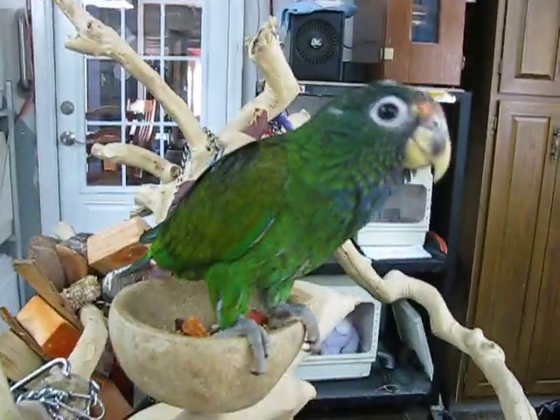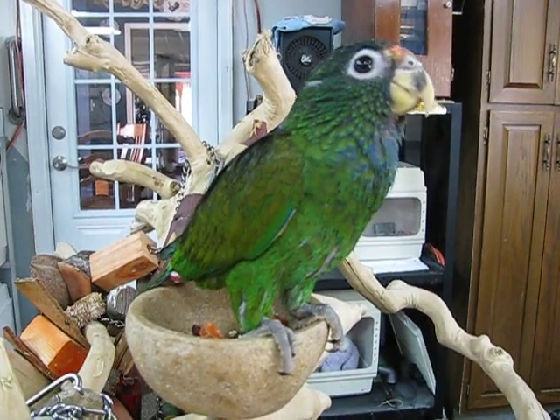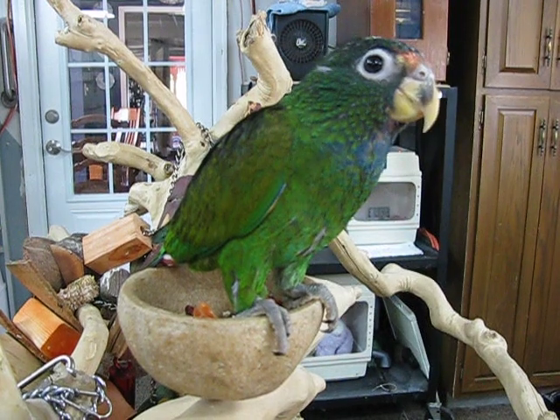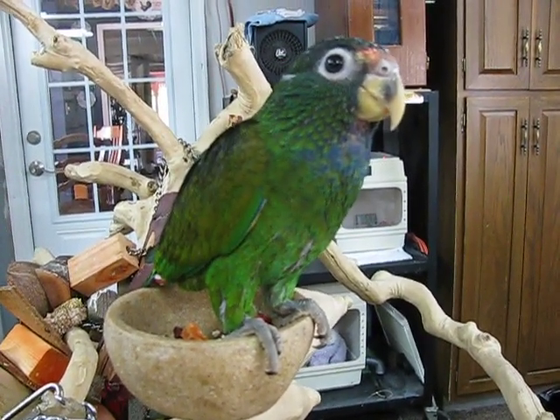This is a Maxi Cat. It's a hybrid cross between a Maximilian and a white cap Pionus. Cool little bird. He's sweet. It's a male.